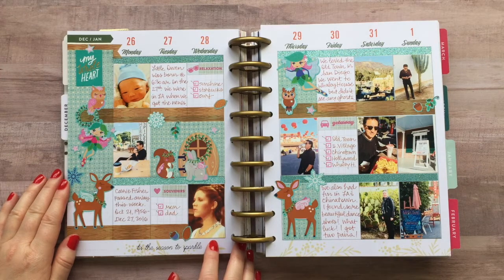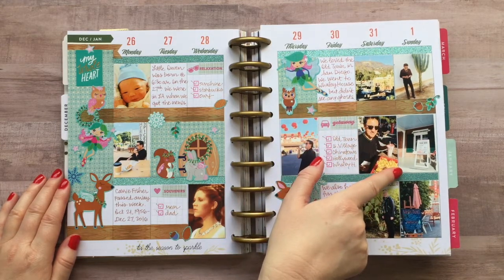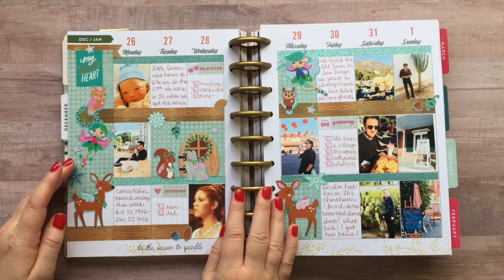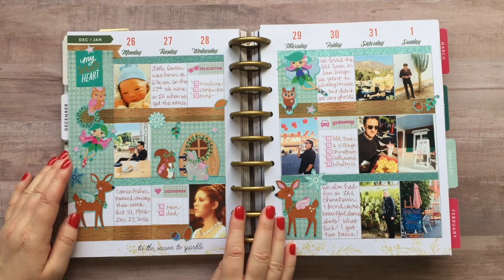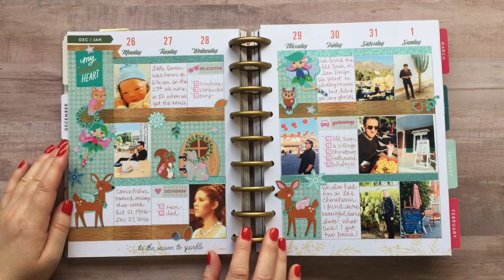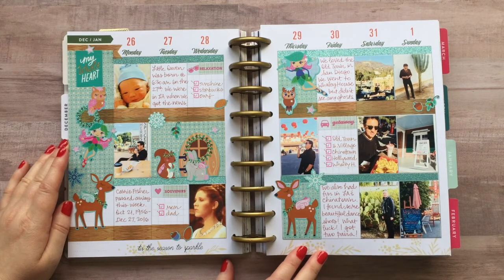We stayed in LA for a few days after Christmas and then traveled to San Diego. I have some pictures here of San Diego — we went to Old Town, which is where San Diego basically started. We went to the Whaley House, which is supposed to have ghosts. We didn't see any ghosts, but we talked to one of the guides who said she has heard footsteps, felt cold air, and sometimes smells a rose perfume that the lady of the house used to wear. She's had some strange experiences but never actually seen anything. It was really fun talking to her as she shared all kinds of stories.